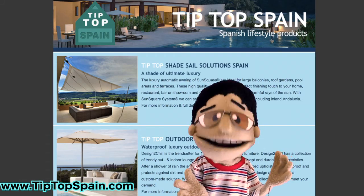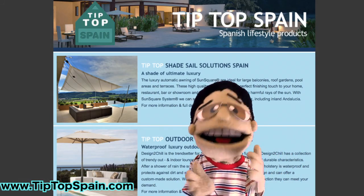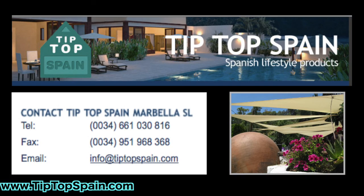How to choose? You can choose from a huge range of shade sail designs from basic to custom. Our Tip Top design team has many years of experience in the industry to help you with the best solutions for your area. Just give us a call today.